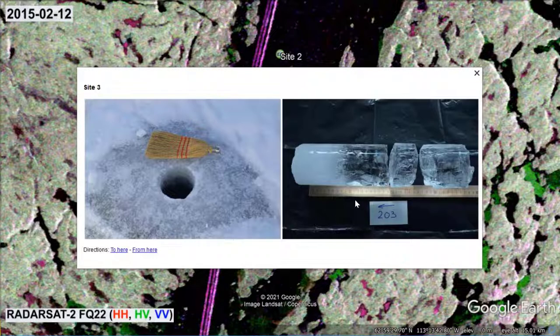The right-hand picture shows the ice cover found at site 3 to a depth of 40 cm. The upper 10 cm clearly consist of snow ice, while the rest is black ice. By the way, in February 2015 the natural ice thickness across most of Gordon Lake was roughly 90 cm.